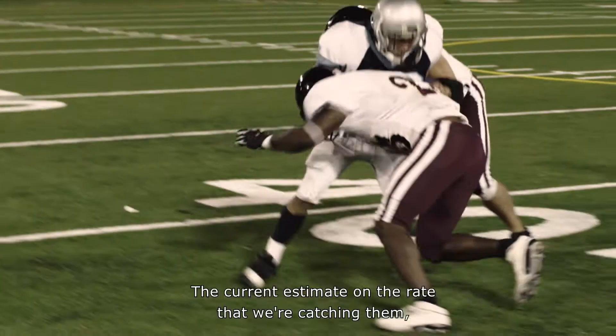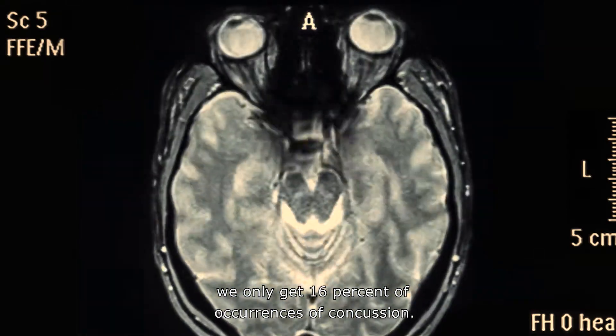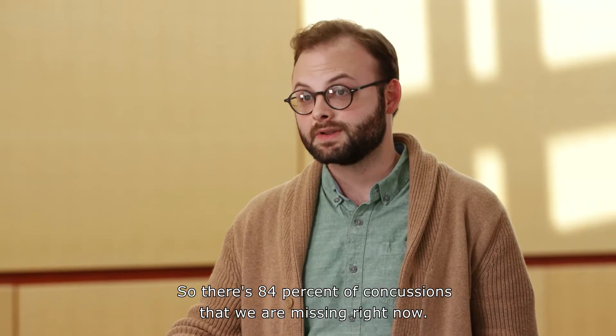The most prevalent measurement tool is a 25-minute questionnaire. The current estimate on the rate that we're catching them — we only get 16% of occurrences of concussion. So there's 84% of concussions that we are missing right now.